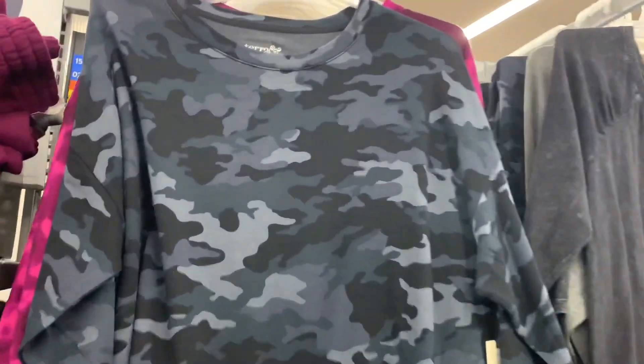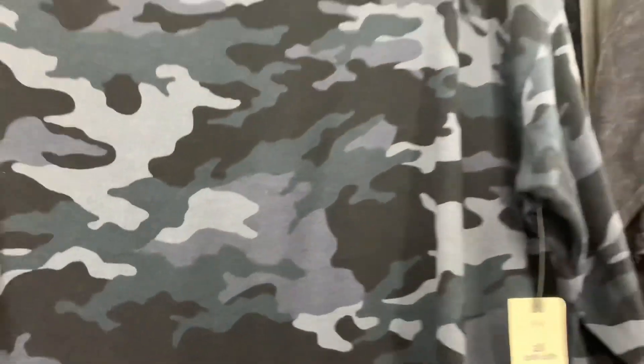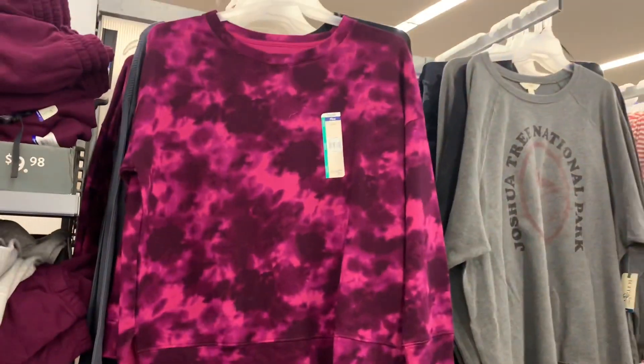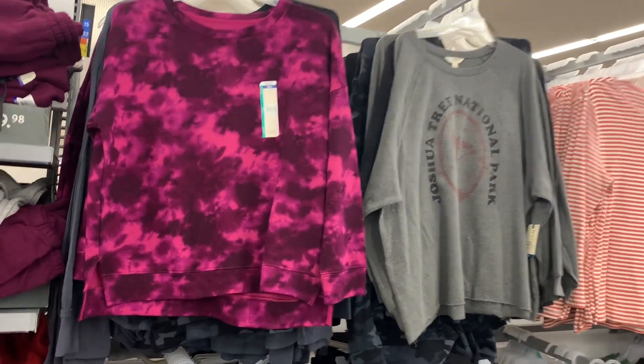They also have the cozy sweatshirts — these are usually on the table they usually have. It's $13.98, it's camouflage. Or the one on the right — it's been around for a while so your store may not have it. It's acid wash in different colors, $12.98 raglan. And behind here there's more options — I'm seeing the magenta and like purple and pink tie-dye cozy sweatshirt, those are $13.98. Or the Joshua Tree National Park ones — there were a couple of sweatshirts like that, cut off on the bottom, and those are $14.98.